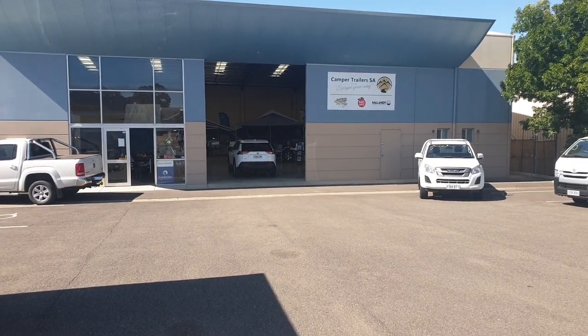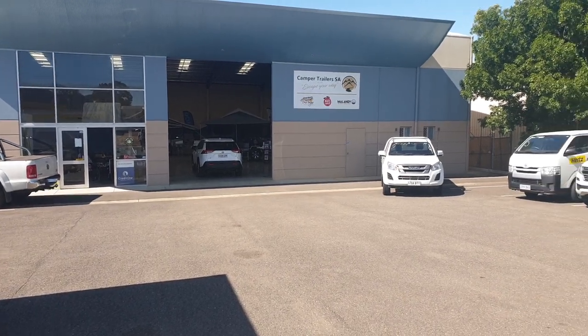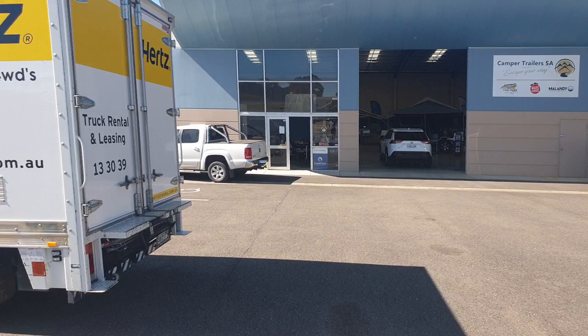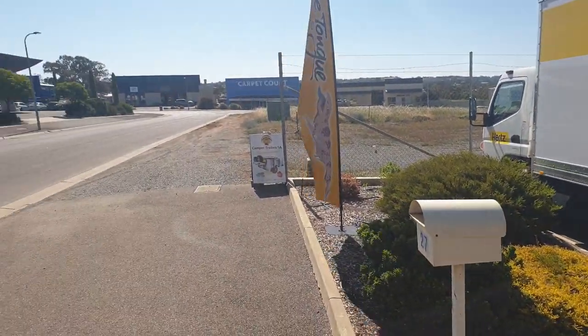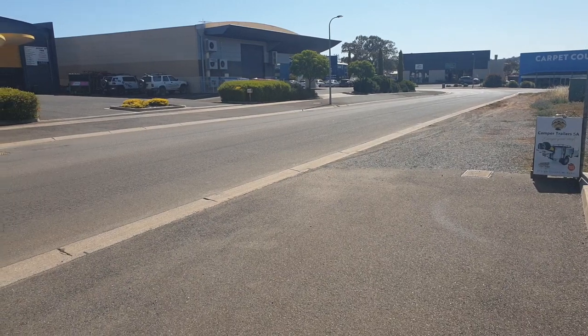Hi, it's Mark from Camper Trailer Sales SA in Mt Barker. I thought I'd just give you a quick video of my business up here in the Adelaide Hills, a business which has also recently taken on Hertz rental trucks and four-wheel drives. I'm very easy to find — I'm in the industrial estate out behind the Mitre 10 in Mt Barker.